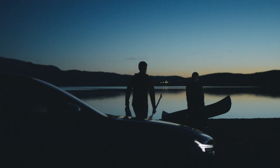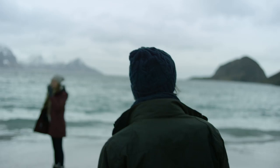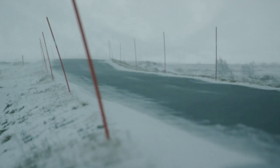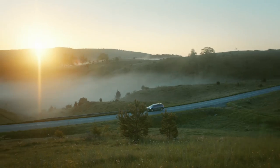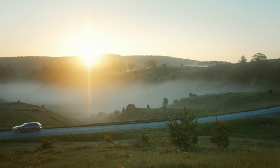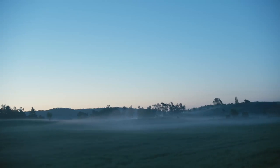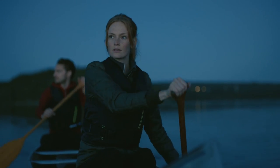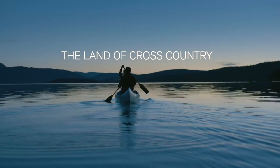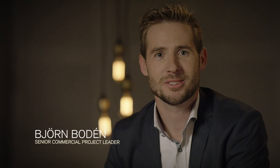Sweden — a country of diverse landscapes, sparsely populated, wild, and subject to extreme weather. From minus 40 degrees in the Arctic Circle to the hazy summer days of the south. A country where every road leads to the forest, where the highway ends and adventure begins. Almost 80% of Sweden is covered with forests and lakes, so it doesn't take long before the roads turn into tracks.